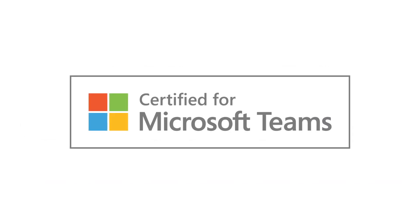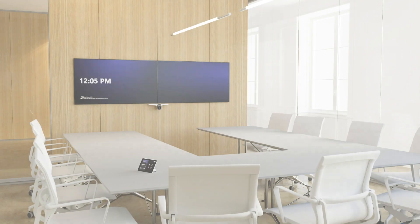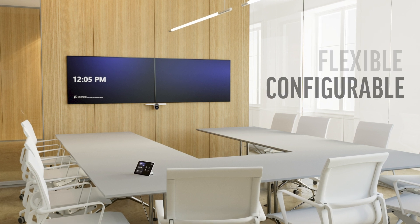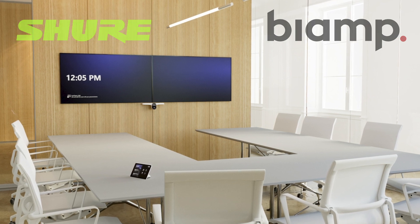We are excited to announce that the Poly G7500 has been certified for Microsoft Teams Rooms on Android. The Poly G7500 can be deployed to Microsoft Teams rooms of any shape or size and can leverage the power of best-in-class Microsoft-certified third-party audio DSP providers.